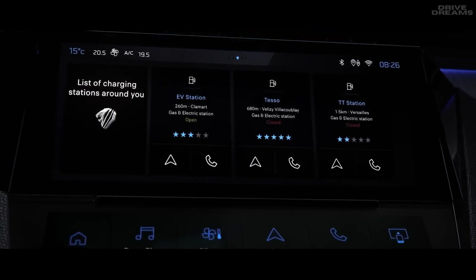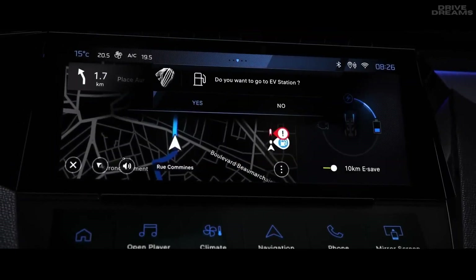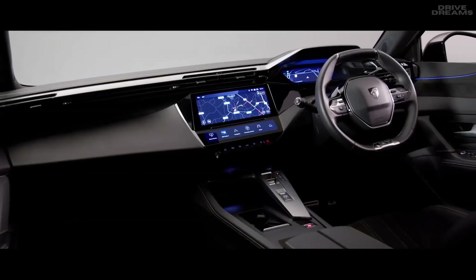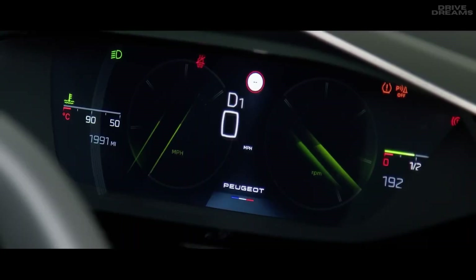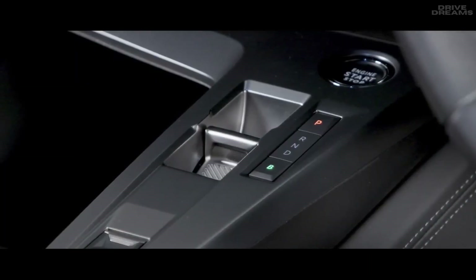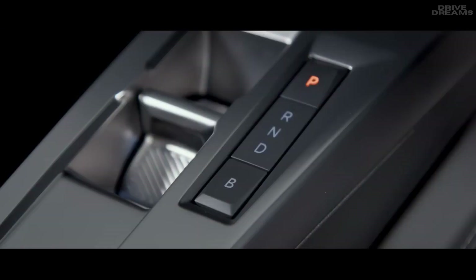Simply say 'OK Peugeot' followed by your command, for example: 'OK Peugeot, direct me to the nearest fuel station.' The new 308's gearbox selector allows you to change between drive, reverse and park seamlessly. Plug-in hybrid vehicles also have a B-mode button, which activates regenerative braking mode and allows you to regain energy for the battery when braking.